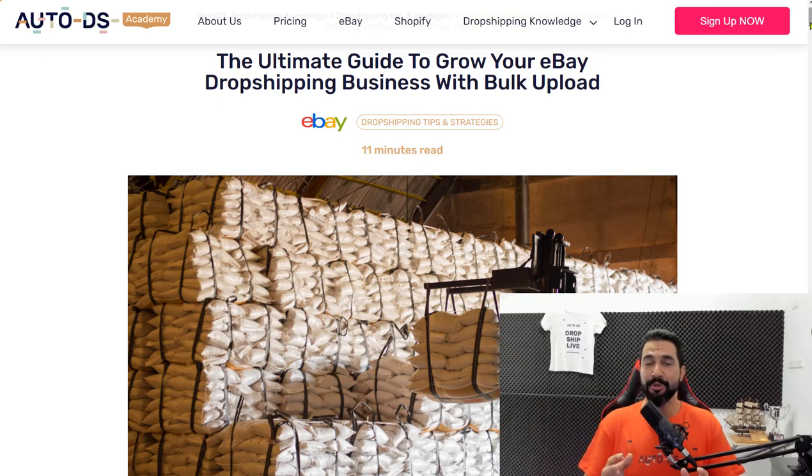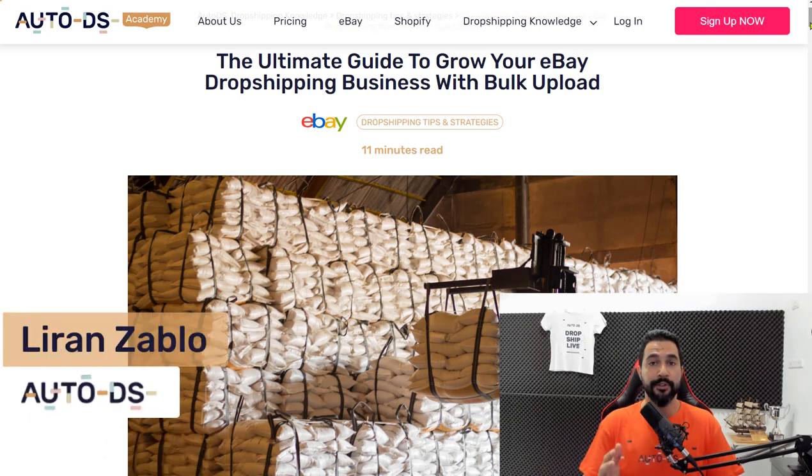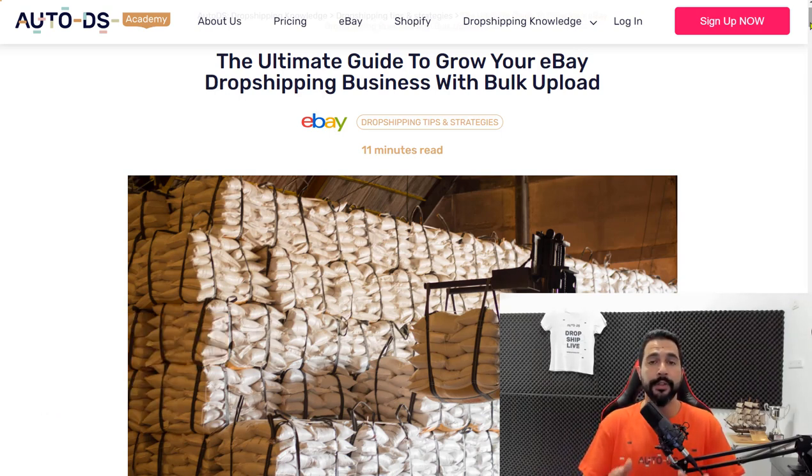How to successfully grow your eBay dropshipping business using bulk uploads. Uploading products to your store is probably one of the most important tasks you have while running your eBay dropshipping business. Using bulk uploads you can upload hundreds to thousands of products at once in a matter of one or two minutes, compared to manually uploading which takes about five minutes per item.